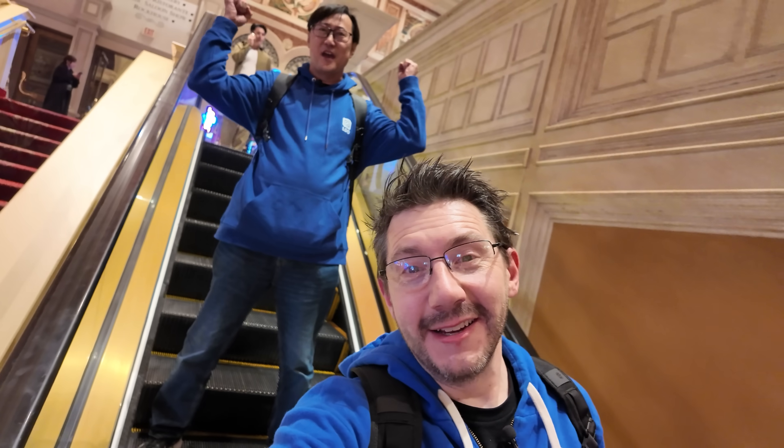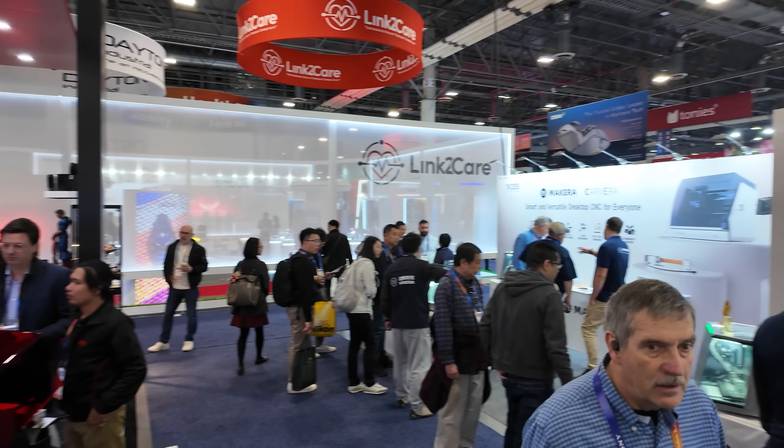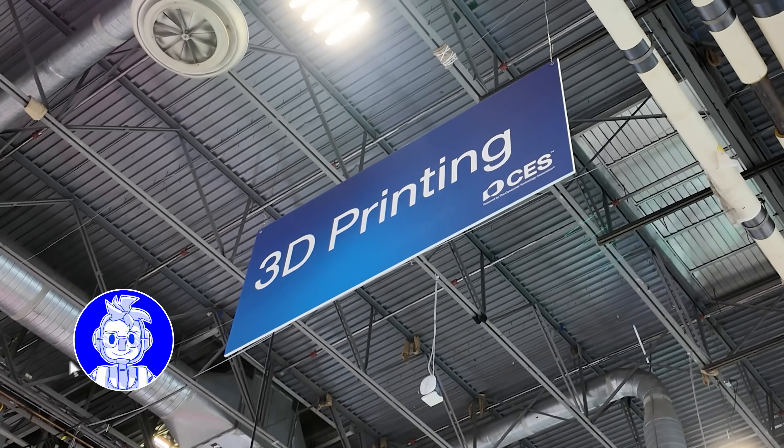My trip to CES in Las Vegas was sponsored by LDO. I'm of course at CES and I found the Creality booth. They've got the K2+, they also have the Creality Hi, and they've got a K1C that can connect to the CFS now, and I might even get to look at a scanner. So let's go take a look.